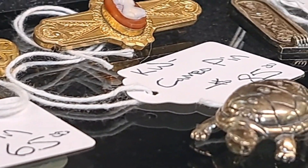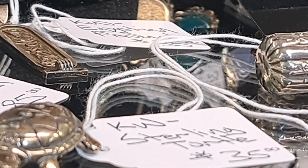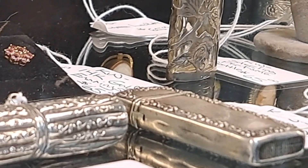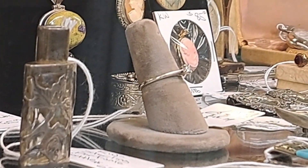Yes, this is exactly what I had in mind. Is that a lipstick case? Lighters and perfume bottles. The cameos get me every time.